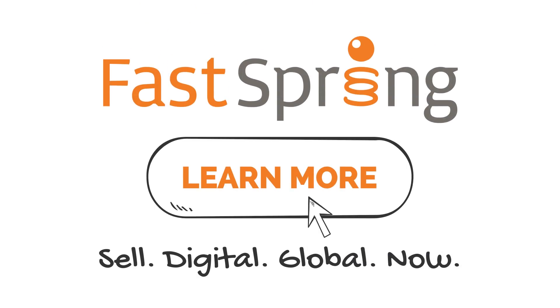Power your e-commerce with FastSpring and focus on what you do best — growing your business.